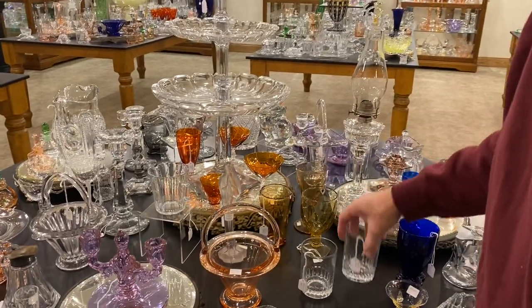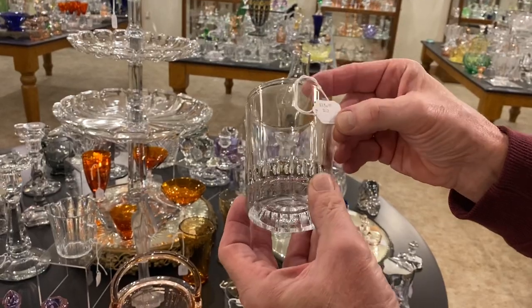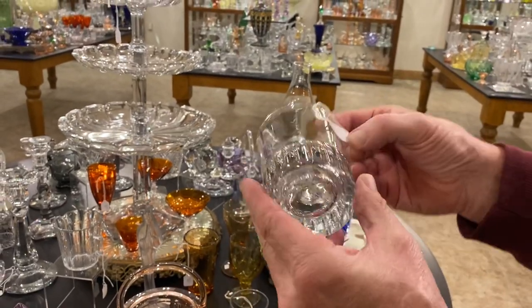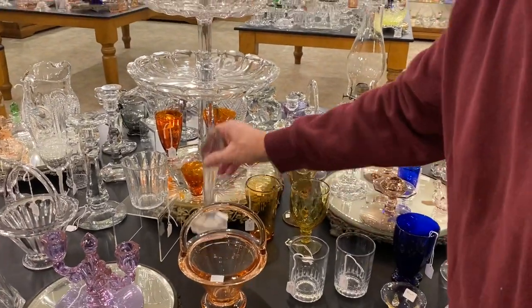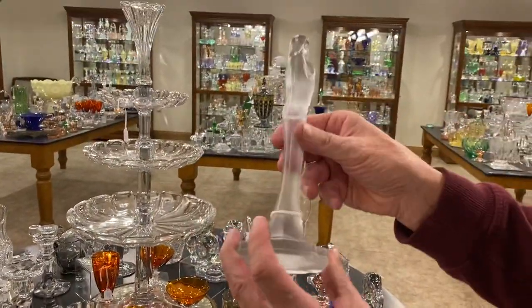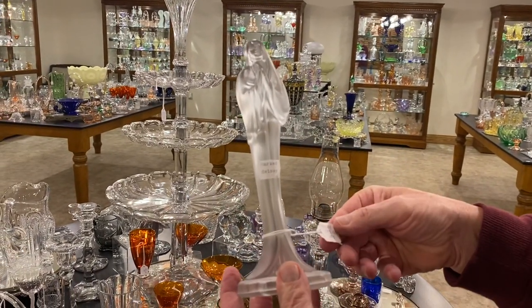I have two tumblers. I looked in the book — there are several tumblers with these flutes at the bottom and I couldn't distinguish which one it was. They're marked in the bottom with the diamond H and they're $25 a piece; you can take one or two. We have a Madonna marked Heise on the back with a satin finish on it, priced $75.